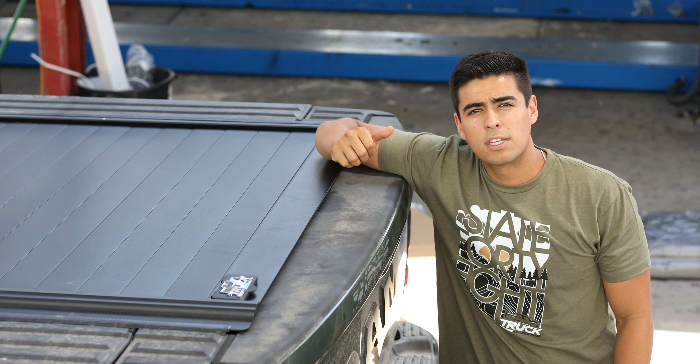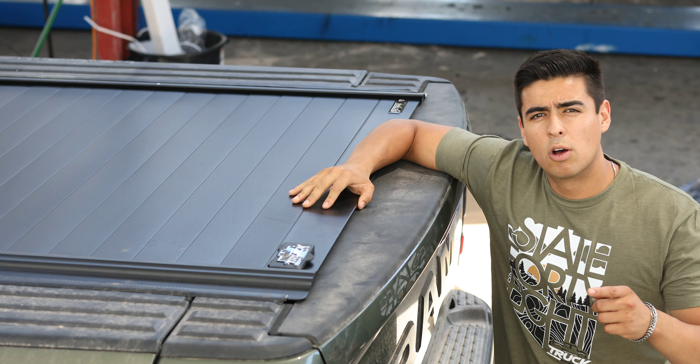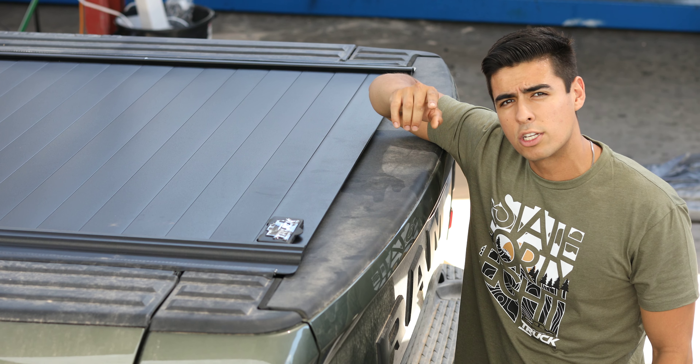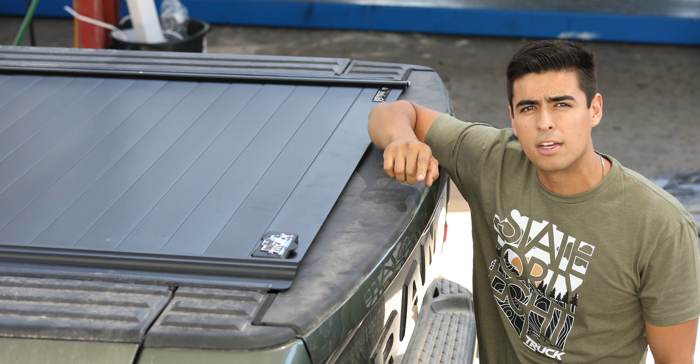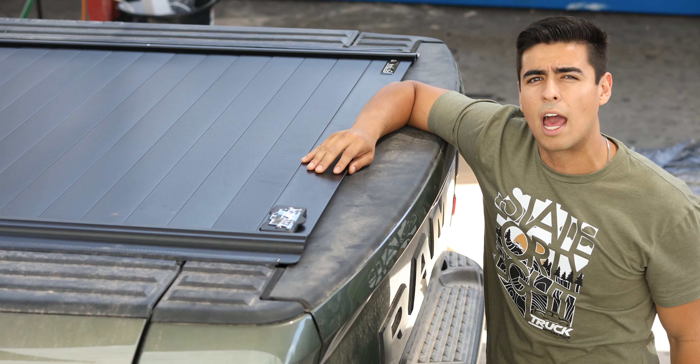Retrax. Visit truckaccessplus.com. We offer nationwide shipping. We have a location in Phoenix — if you're watching this from Arizona, come visit us. $79 installation while you wait. We get it done in an hour.